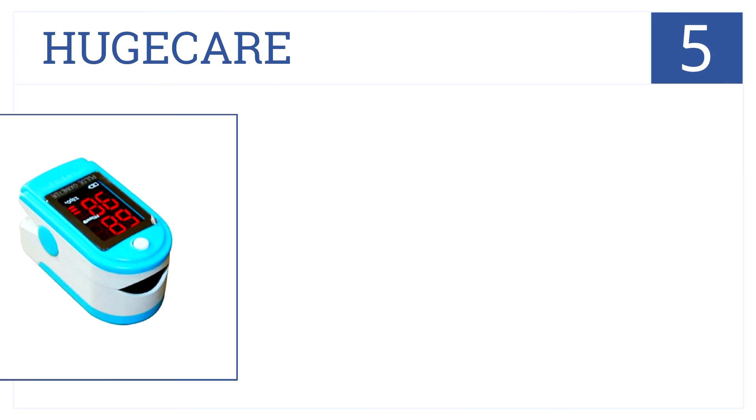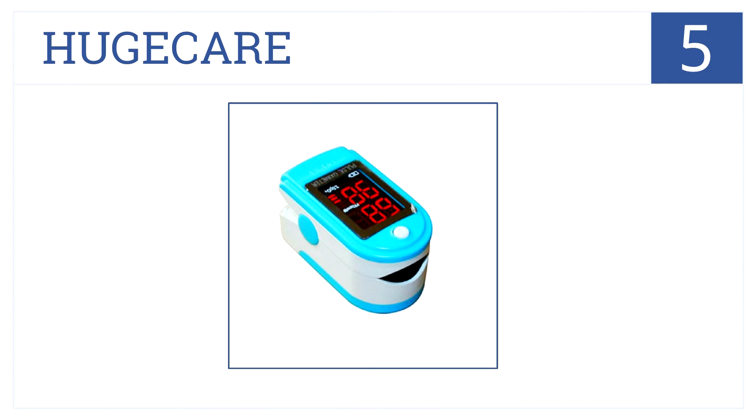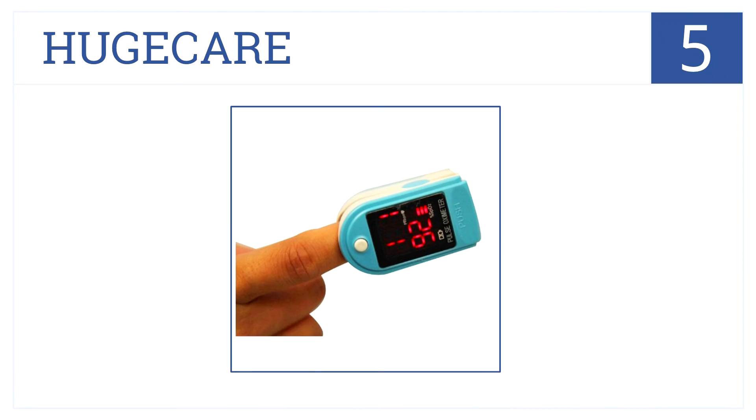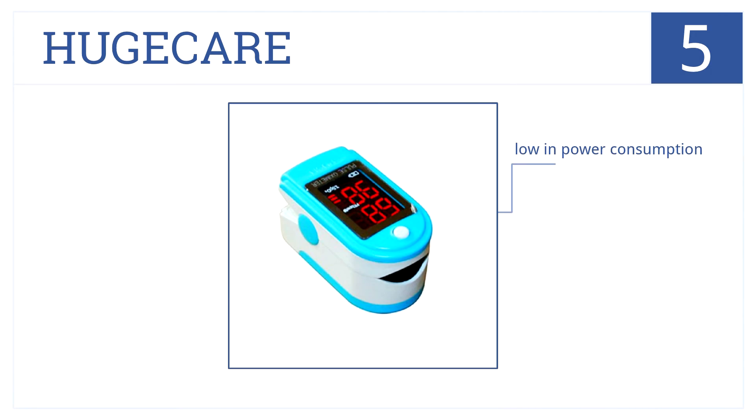At number 5, this pulse oximeter by Hugecare is compact and ideal for travel. It's great for use before or after sports. It's low in power consumption, has dual display methods, and will automatically power off.